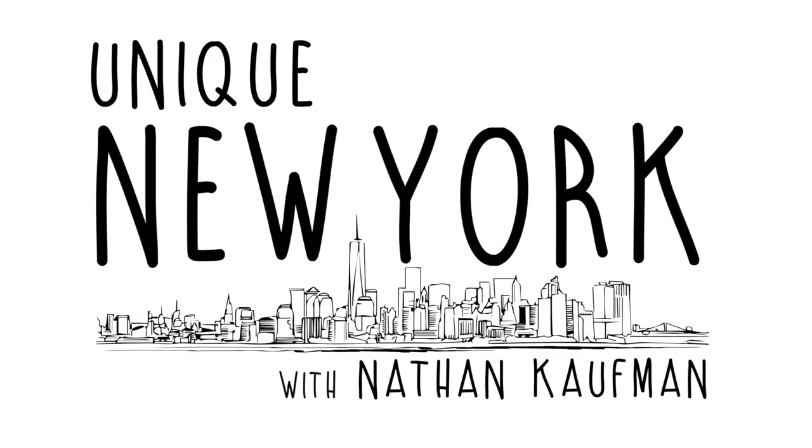Like, subscribe, be safe, and we'll see you real soon. Bye!